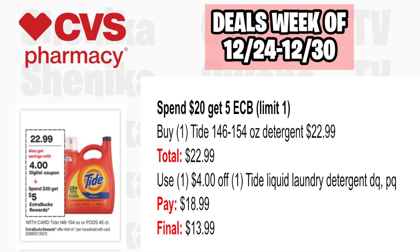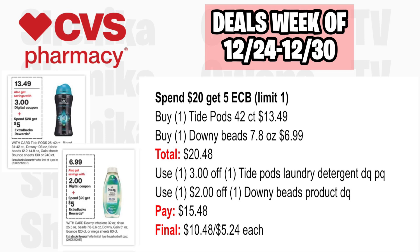For the spend $20, get a $5 ECB deal, limit one: Option one — pick up one Tide 146 or 154-ounce detergent at $22.99. Use the $4 off Tide liquid laundry detergent digital coupon or printable. You'll pay $18.99, getting back $5, making the final cost only $13.99. Option two — pick up one Tide Pods 42-count at $13.49 and one Downy Beads 7.8-ounce at $6.99, totaling $20.48. Use $3 off Tide Pods and $2 off Downy Beads in app. You'll pay $15.48, getting back $5, making the final cost $10.48 or $5.24 each.